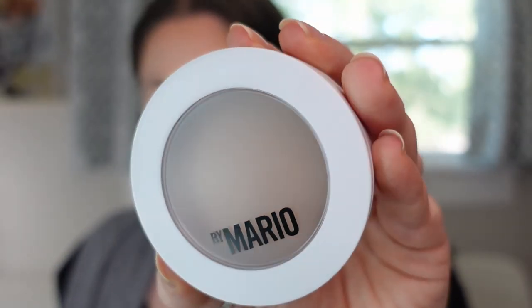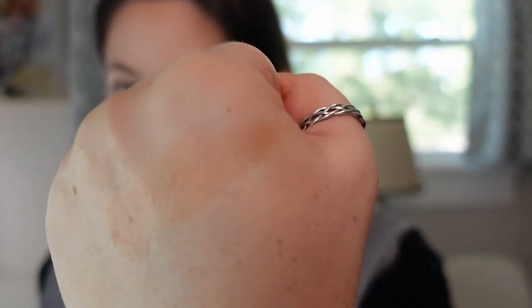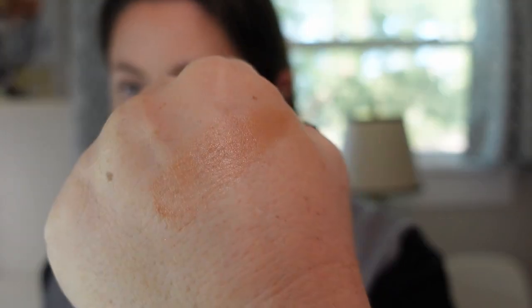The next may not actually be a bronzer. This is by Makeup by Mario — the Soft Sculpt Transforming Skin Enhancer, which he calls an all-over warming complexion tint, in shade Light. This is the most natural cream bronzer in my collection. It's super easy to blend out, not overly emollient but pretty creamy, and gives a very natural sun-kissed look without being over the top. It's my most natural-looking cream bronzer, and one of my favorite cream bronzers in my collection — not just those that released in 2022.